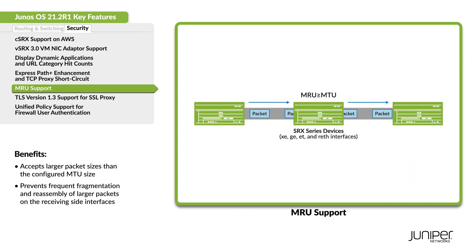Configure the MRU size on SRX series devices to accept packet sizes that are bigger than the configured MTU size.